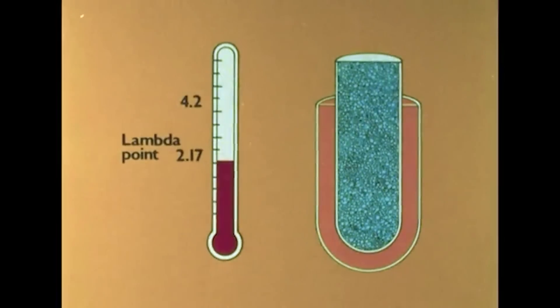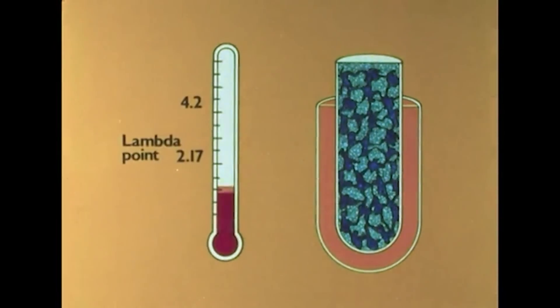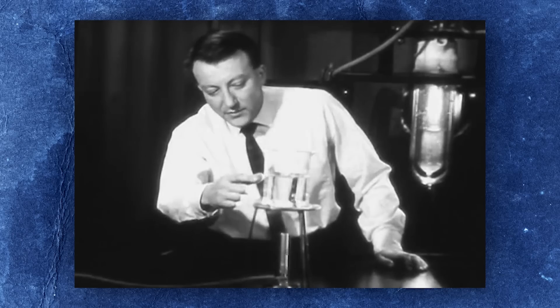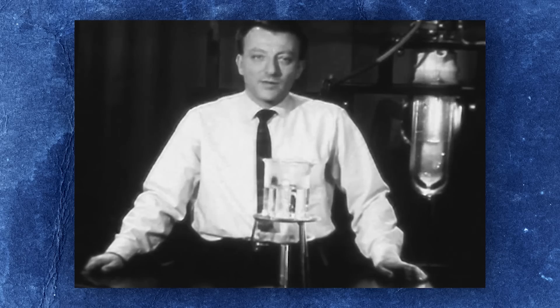If you place liquid helium in a glass beaker with a bottom made of sintered ceramic, the pores of which are only a few micrometers in diameter, at temperatures above the lambda point the viscosity of liquid helium-1 prevents it from flowing through the ceramic. But the moment the helium is cooled below the lambda point, it suddenly drains through the ceramic like a sieve. This flow is so fast that, for all intents and purposes, helium-2 no longer has any measurable viscosity — it is, in other words, a superfluid.